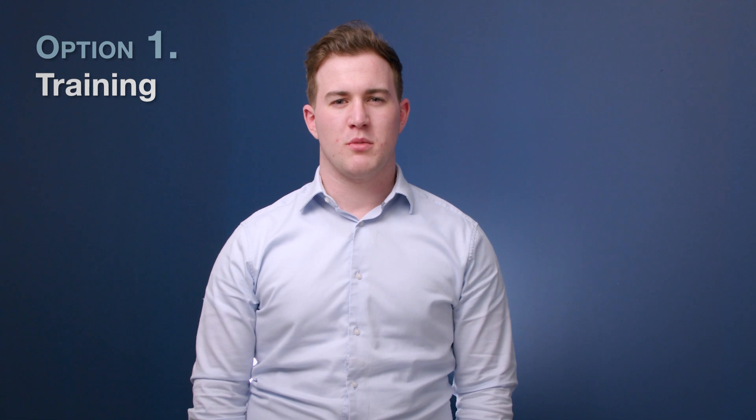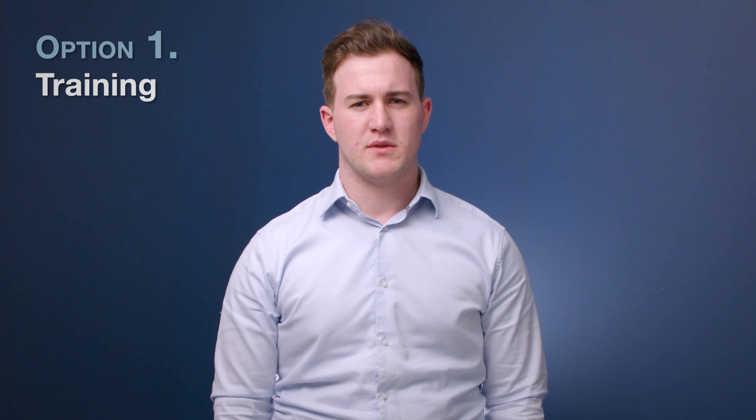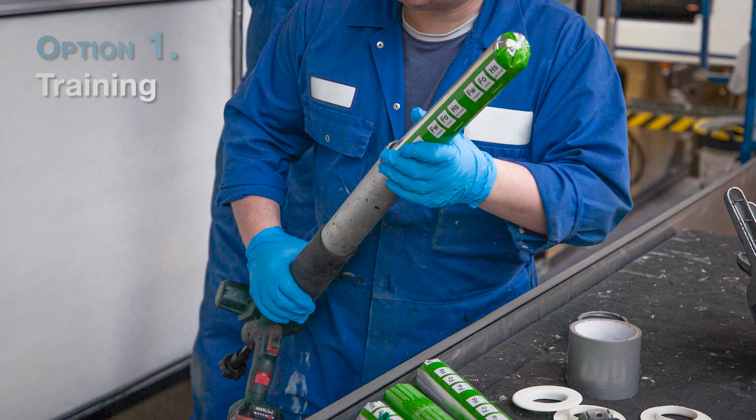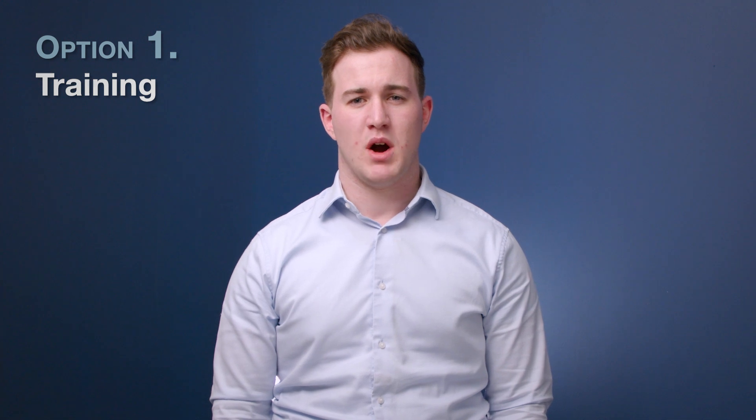The first option is to ensure all operatives receive the correct training. This method will mean you need to find the required training for your application and then ensure all operatives have received that training to achieve compliance. By providing training, you will avoid the process of switching to a new product altogether. This process of switching to a new product can be difficult, as you not only have to find the right solution that meets your needs, but you also have to convince other stakeholders internally that change is the right option. Ultimately, providing training will not only be easier to implement, it is also a more immediate, cost-effective option, as the process of finding a new adhesive can have more upfront cost.